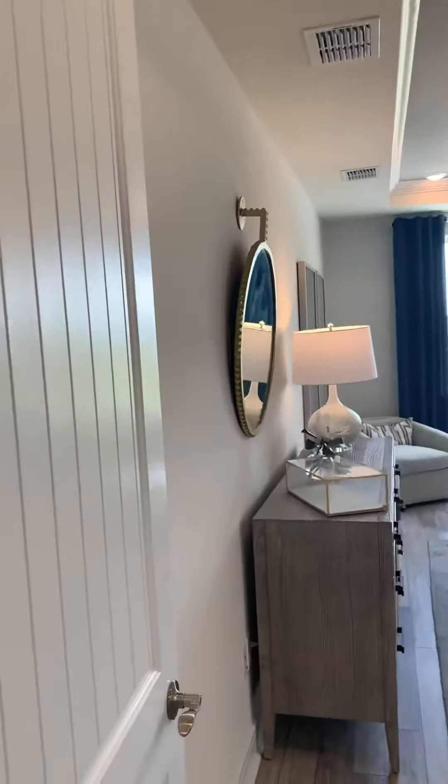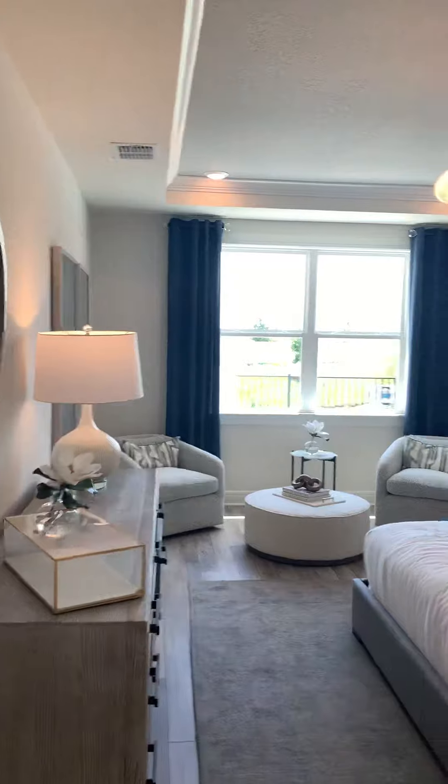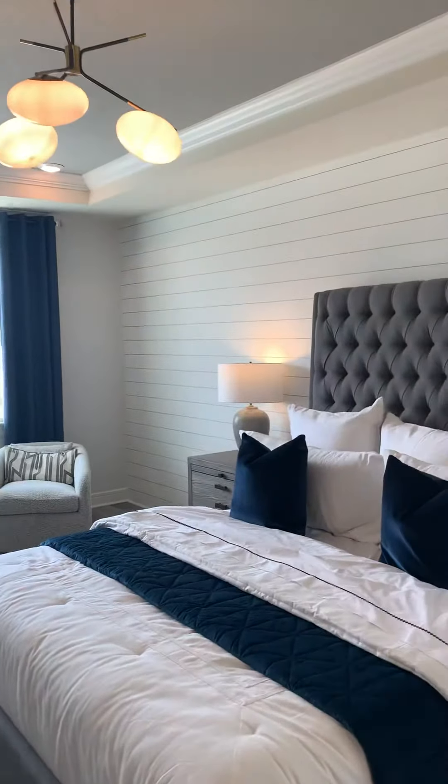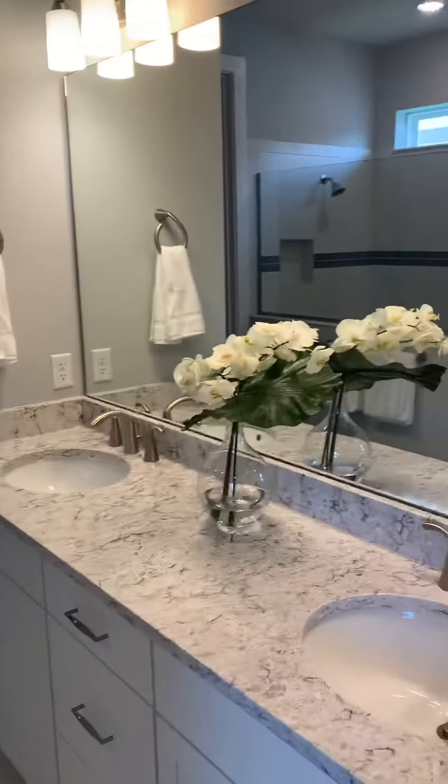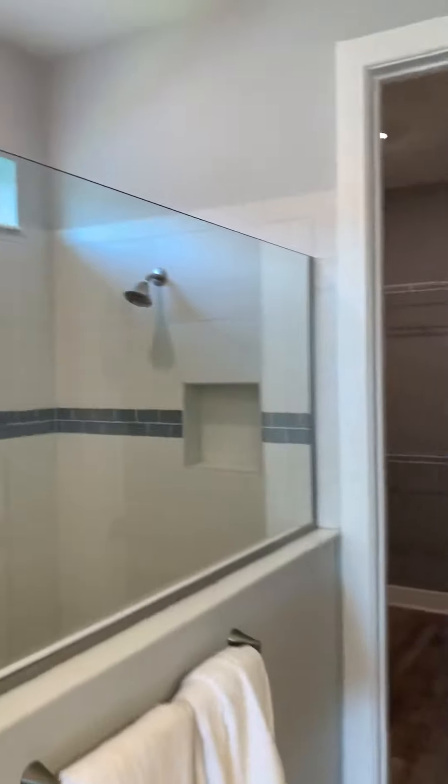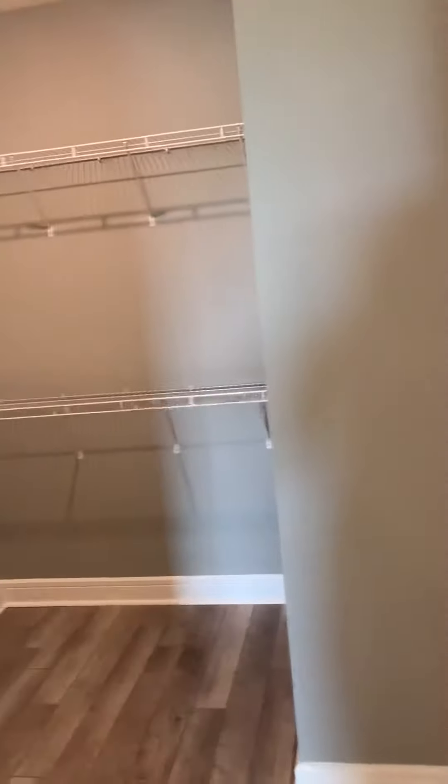And of course you have the master bedroom on this side by itself, and a nice master bath — walk-in shower, nice large closet.